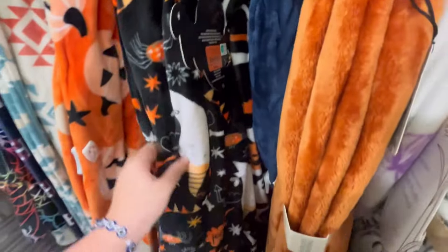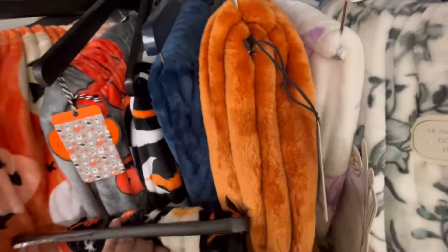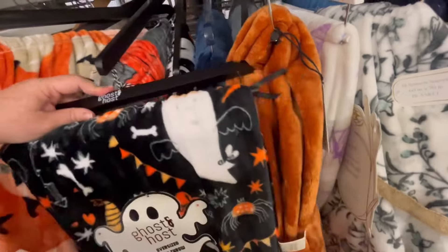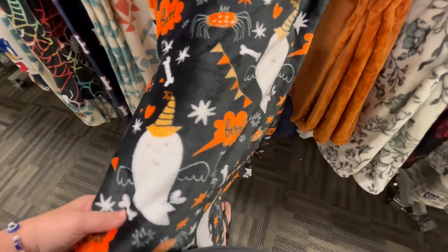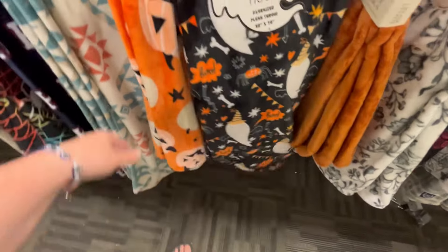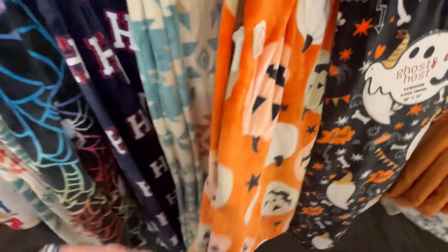This one's cute but it kept wanting to jump off the rack at me — and when stuff does that I feel like it wants me to take it home. But I recently downsized so I really can't be buying too much. Really cute pumpkins though.